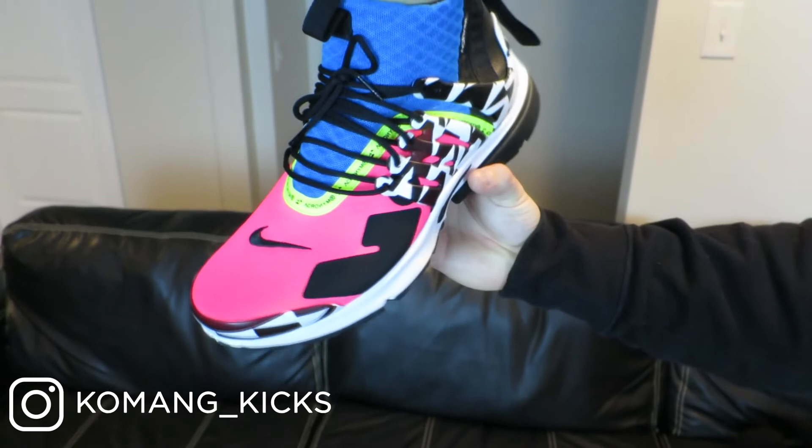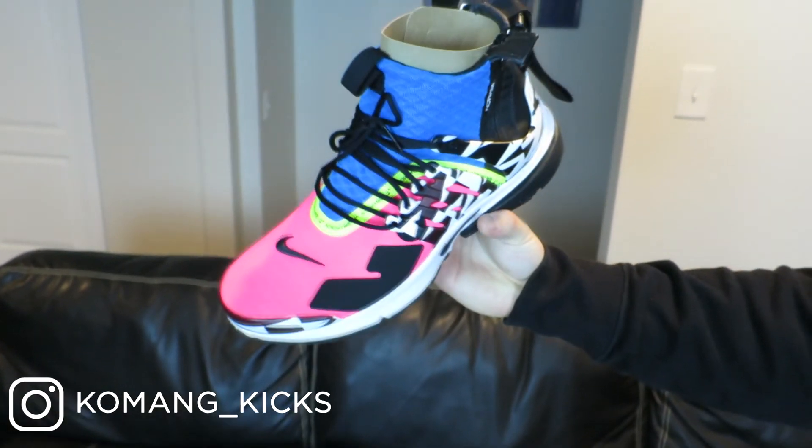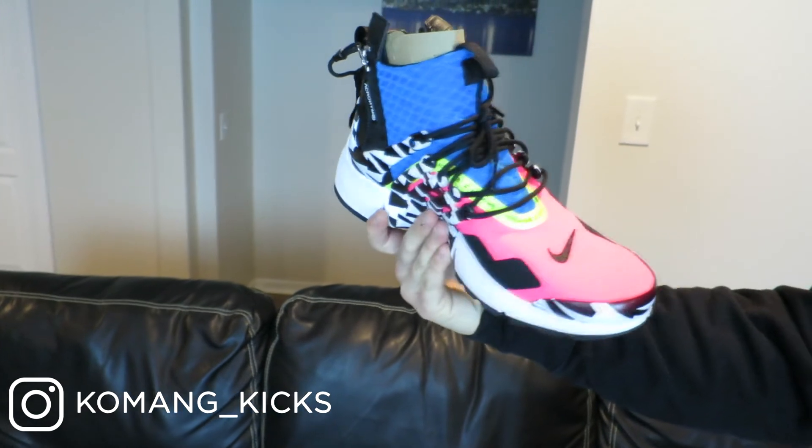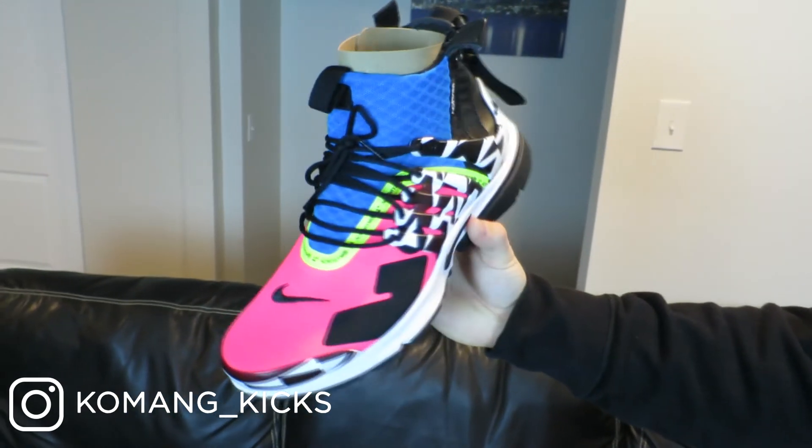The first thing I want to talk about is the cage. If you take a look at the cage here, which holds the eyelets and the laces, it does come with a bunch of black and almost like a cream accent colorway, which also leaks onto the toe box of the shoe. This is a mid — it's almost like a sock fit, which is really cool. It hugs your foot and ankle really well, and that's something I really liked about the shoe.